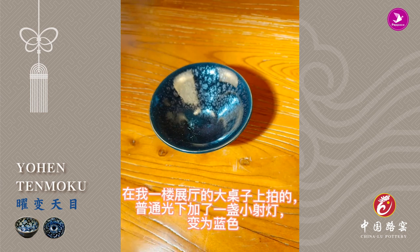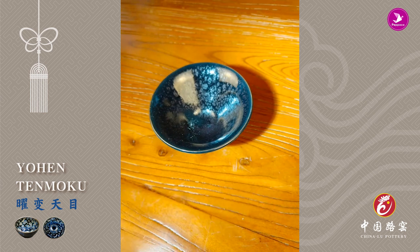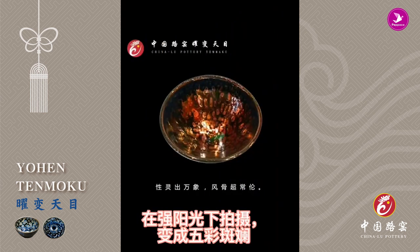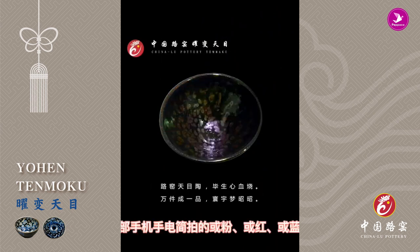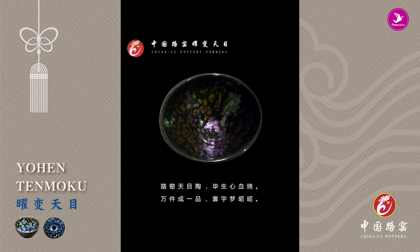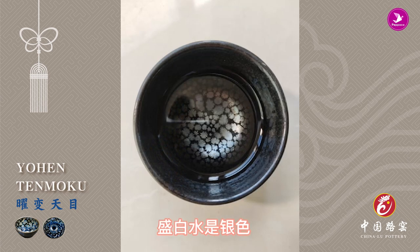In ordinary light on the large table in the exhibition hall on the first floor, I added a small color light and it turns blue. Shooting in strong sunlight becomes colorful. Shooting in the evening with the flashlights of two mobile phones, it appears pink, or red, or blue.